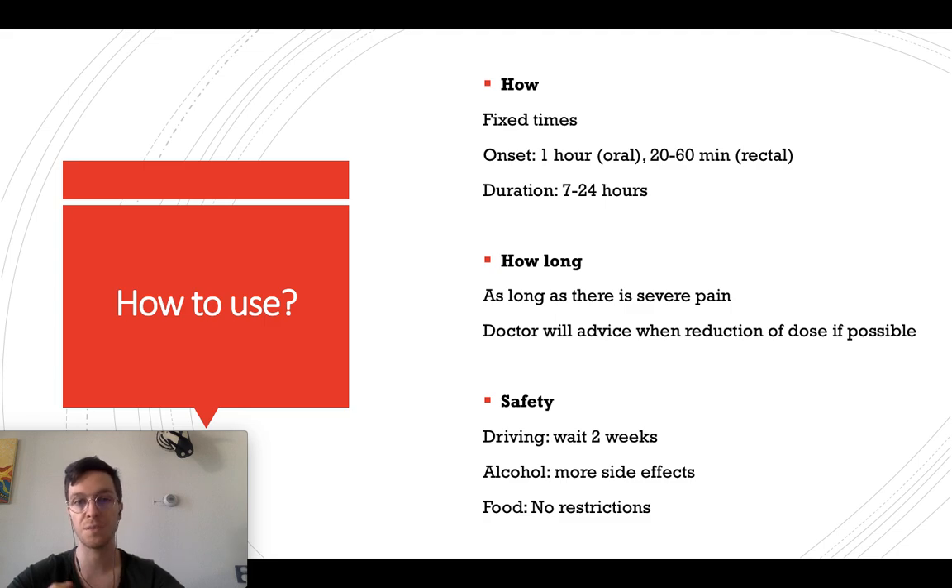Please do not combine Morphine with alcohol — it may increase the side effects and can be dangerous. For food there are no restrictions, and you can combine Morphine with any type of food.